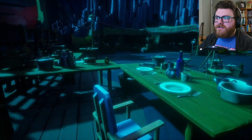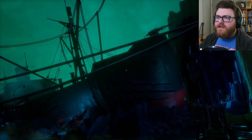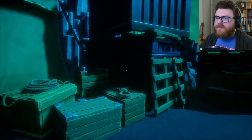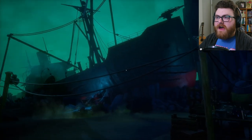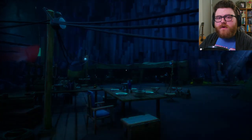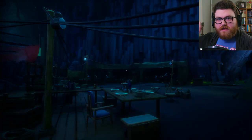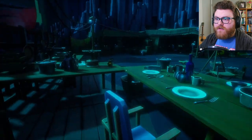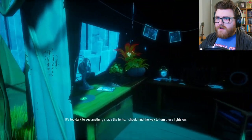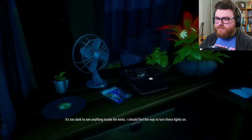I wonder — when the expedition got here, did they land where Nora landed, or did they land here originally? If they landed here, then supposedly more than just the expedition would have survived. Or maybe the Wailer was going around the island and got beached over here somehow. Those are some nasty claw marks. I can see where it says Lady Shannon. Maybe the crew of the Wailer actually set up this camp. It's too dark to see anything inside the tents — I should find a way to turn these lights on.